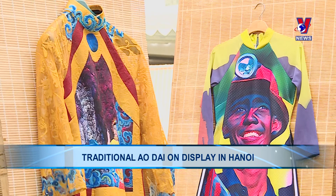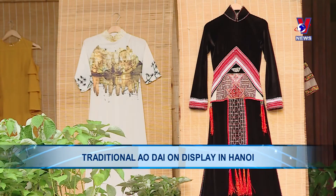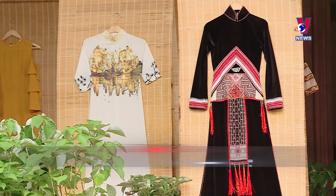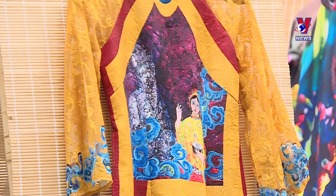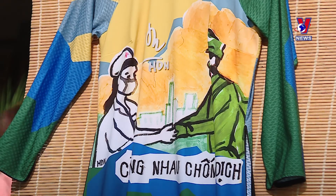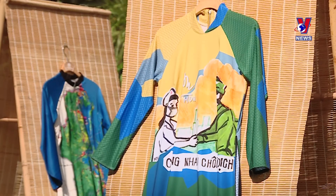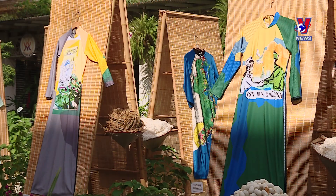The exhibition 'Outside on the Heritage Path' brings viewers to many natural and cultural heritage sites, highlighting different patterns and many aspects of life, cultural heritage and beliefs. The collections will be made from diverse materials, contributing to bringing art and traditional features closer to the public.